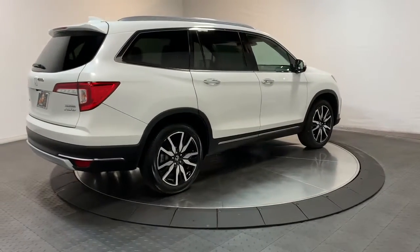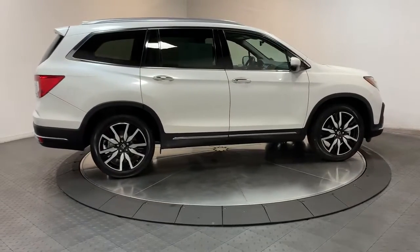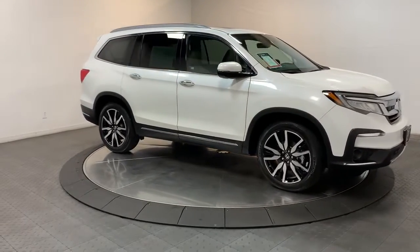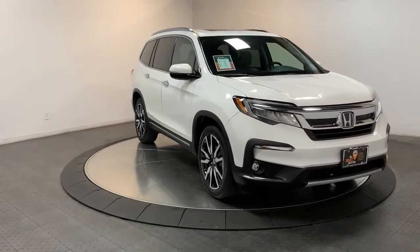These are just some of the great options this vehicle comes with: navigation system, keyless entry, sun/moonroof, power passenger seat, heated rear seat, satellite radio, lane keeping assist, power liftgate, fog lamps, and rear AC.